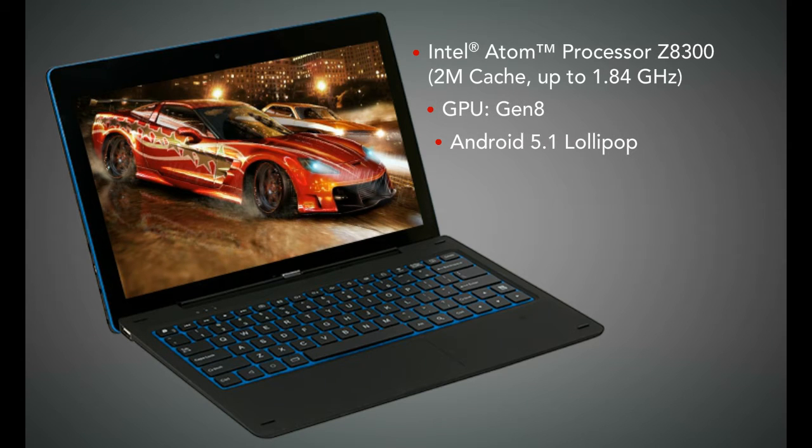With the Intel Atom Quad-Core Processor, Android's newest operating system, and 2 GB DDR3 of RAM, your new Nexbook 2-in-1 is one of the fastest, most versatile 2-in-1 tablets available.